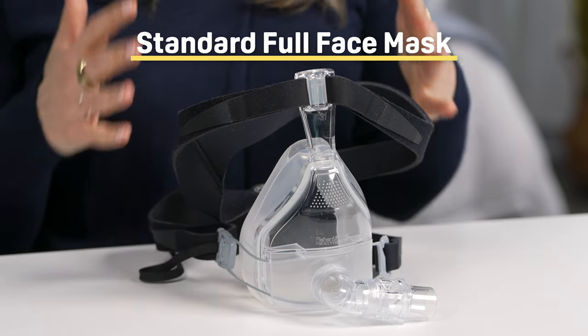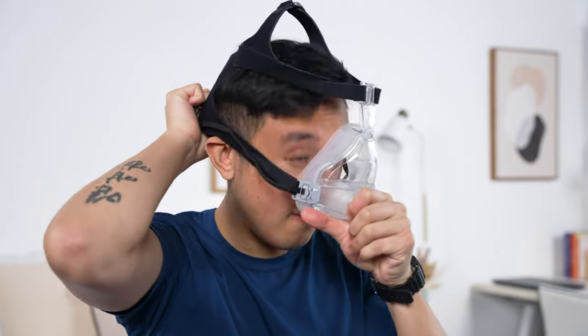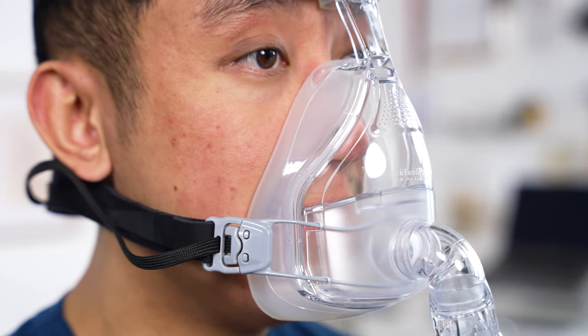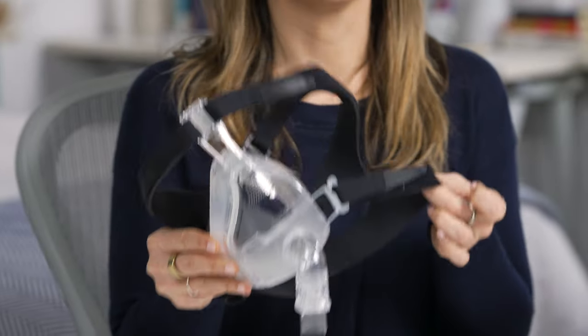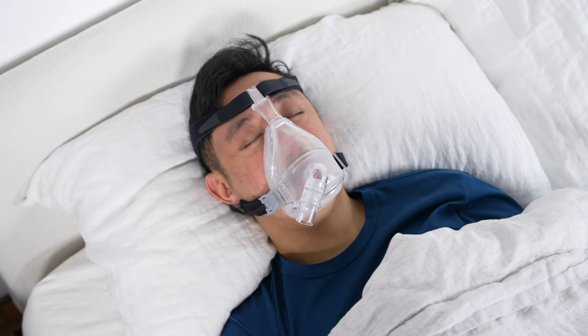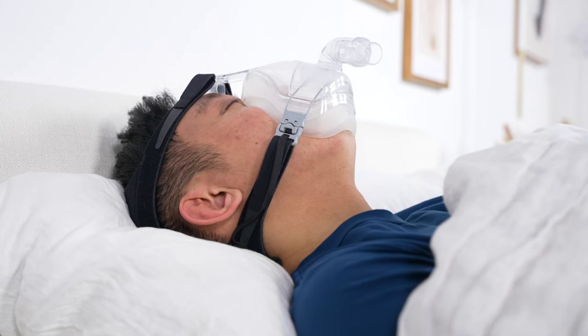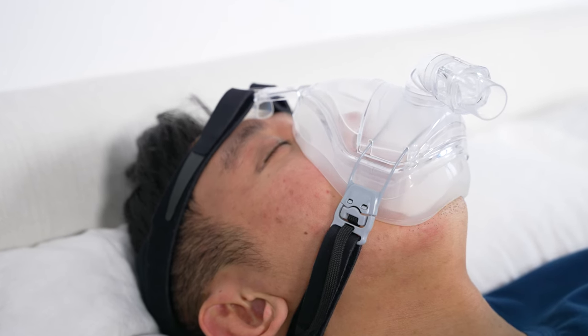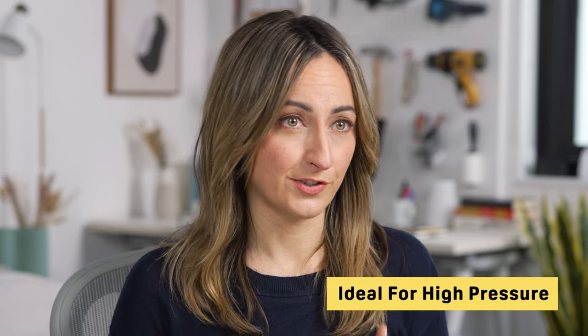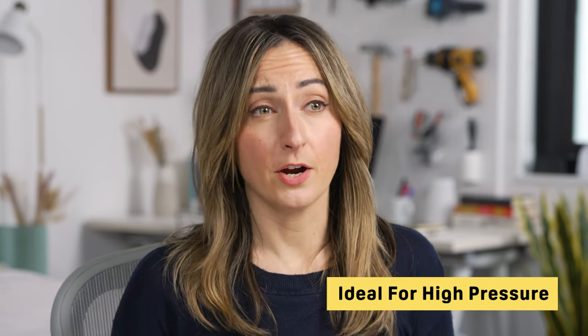Next, let's look at the standard full face mask. As the name implies, full face masks cover the entire space between the bridge of your nose and the bottom of your mouth, creating a seal for delivering air into your nostrils and your throat. Most feature headgear consisting of adjustable elastic straps, so you can loosen or tighten the straps to ensure a tight seal and a comfortable fit. While a full face mask is best for back sleeping, we should point out that sleeping on your back can narrow your throat and worsen symptoms of OSA. If your doctor has not told you to avoid sleeping on your back, then a full face mask may be suitable. Full face masks are ideal for people who need high pressure levels and those who primarily breathe through their mouths.